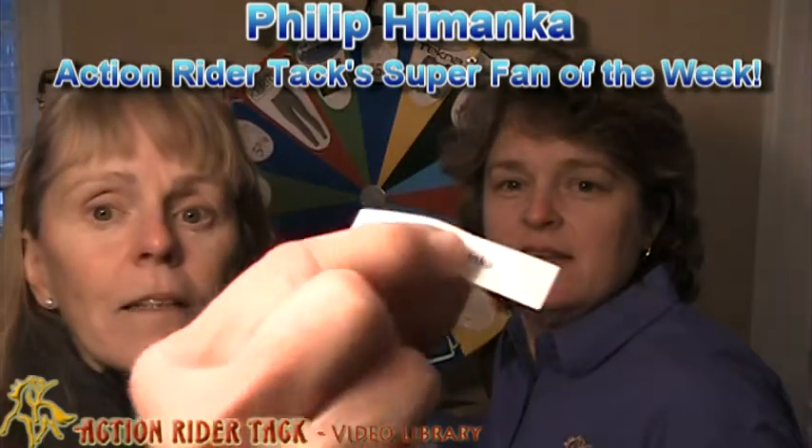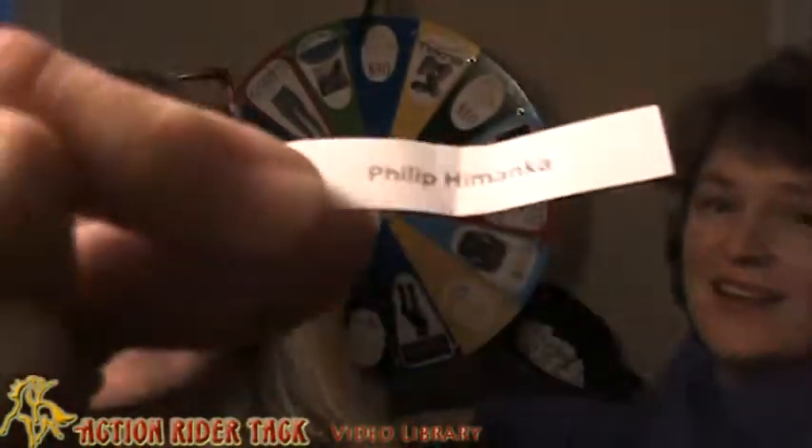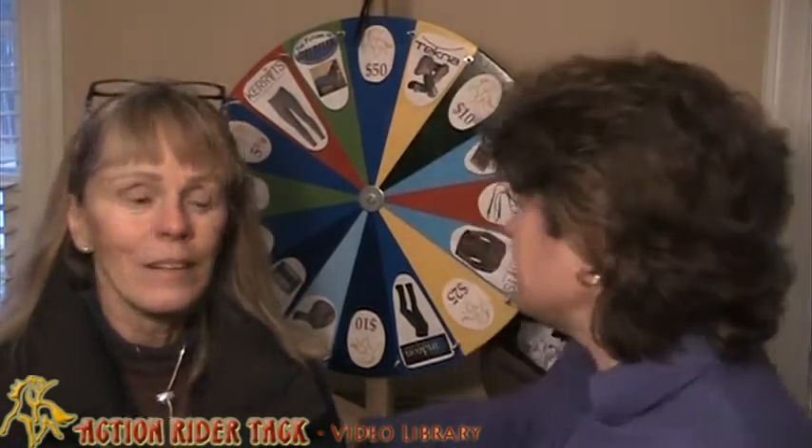Who is it? Philip — Himanka. Himanka or Himanka? Pull it through this way. Okay, there you are. Philip is the big winner this week. And I believe he did the post on Facebook about hemp — how there are some people using that in different ways. I thought that was really interesting.